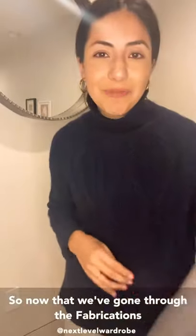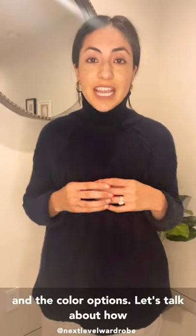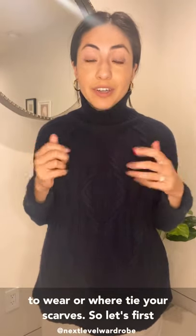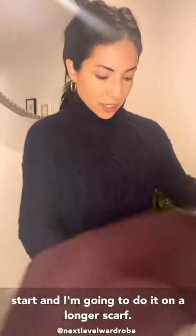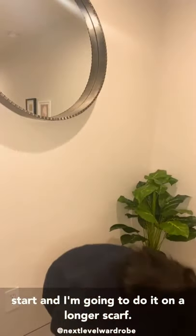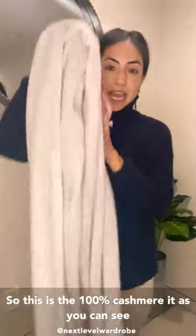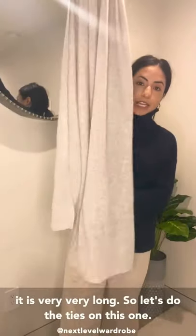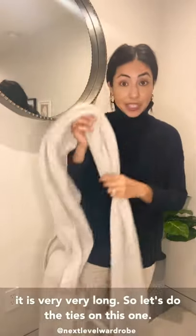Now that we've gone through the fabrications and the color options, let's talk about how to wear and tie your scarves. I'm going to demonstrate on a longer scarf — this is the 100% cashmere, and as you can see, it is very, very long.